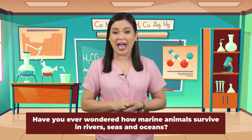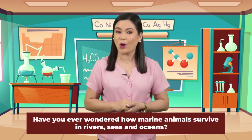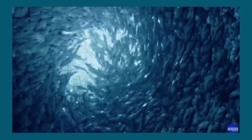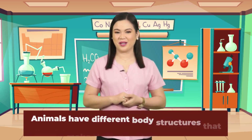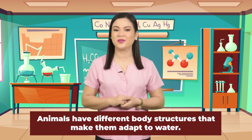Have you ever wondered how marine animals survive in rivers, seas, and oceans? Would you like to know about it? In today's lesson, the objective is for you to infer that animals have different body structures that make them adapt to water.